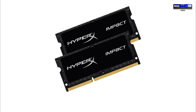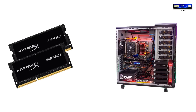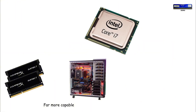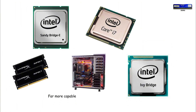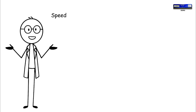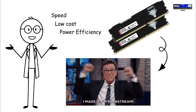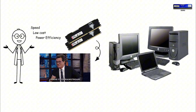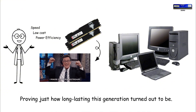DDR3 modules reached 16 gigabytes per stick, a massive jump that made high-capacity workstations and early gaming PCs far more capable. Systems built on Intel's early Core i-series processors like Nehalem, Sandy Bridge, and Ivy Bridge relied heavily on DDR3. AMD's FX-series CPUs also used it extensively. Because of its balance of speed, low cost, and power efficiency, DDR3 remained mainstream for almost a decade. Even today, millions of older desktop and laptop systems still rely on it.